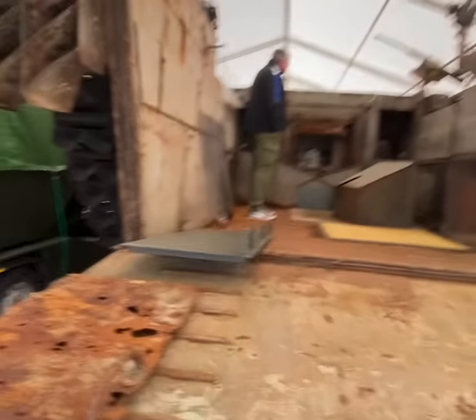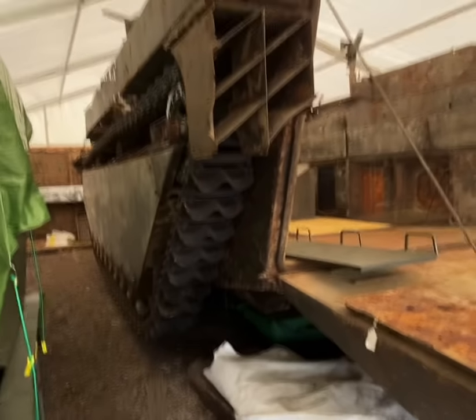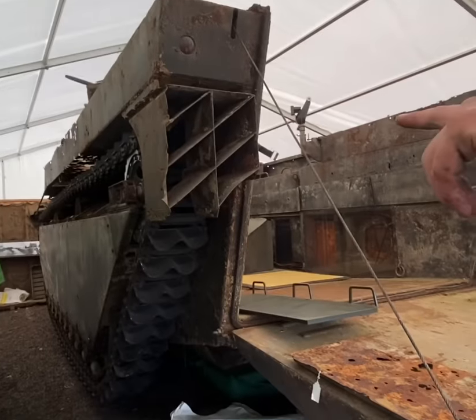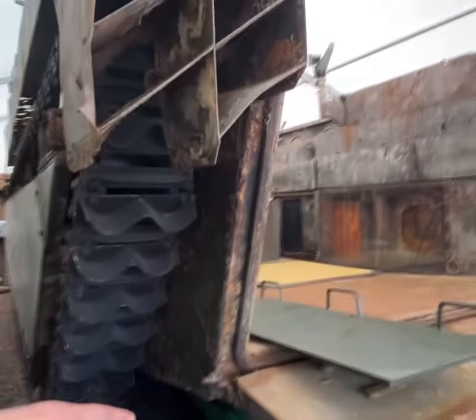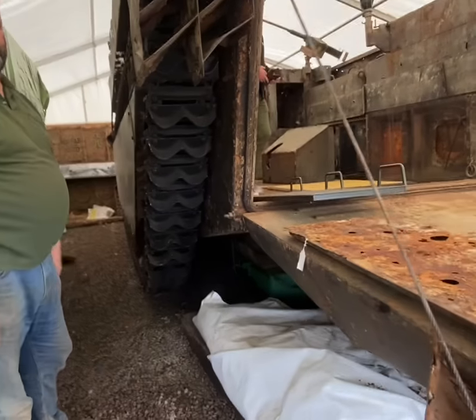How far in the water would it have sat when used as a landing craft? About up to the top of the armour plates in there. And there's a mark on the back door that indicates the level of the water.